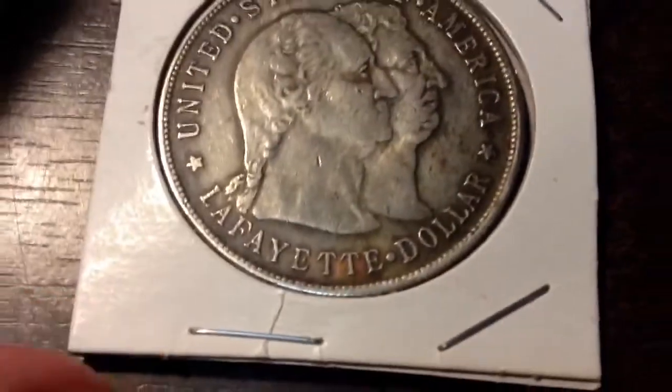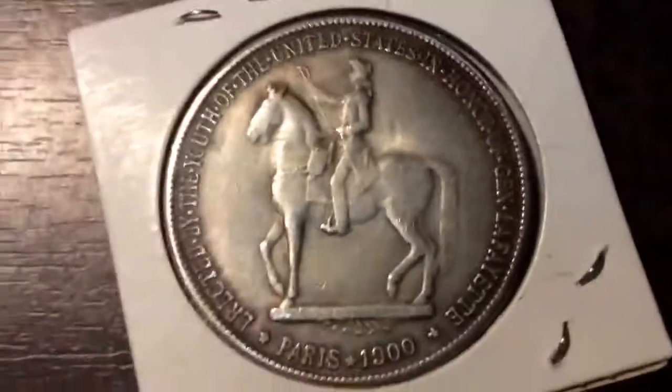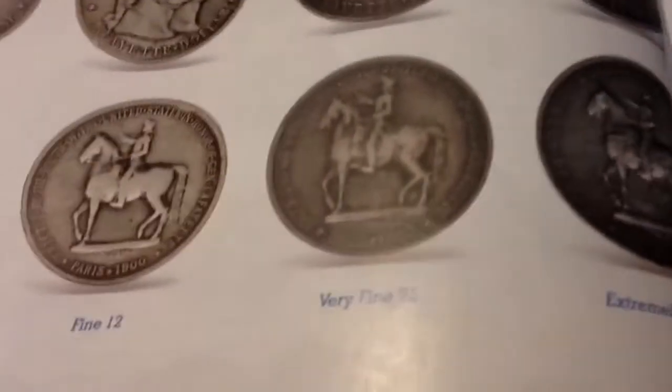I would grade this about Very Fine 30 to 35. Of course there are a couple of nicks in it. Something I'd bring up is CoinWorld had an article — this is the February issue about grading them. Right here is a Very Fine 25 example. I'll let you guys compare and you can see why I think this is a 30 or 35.